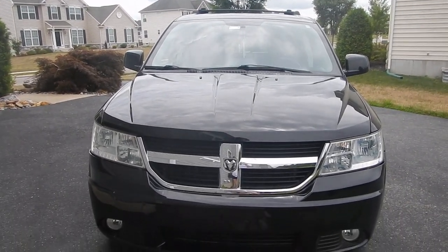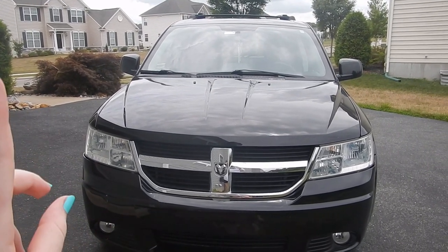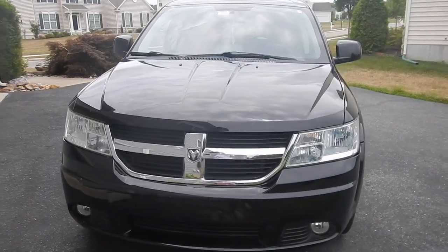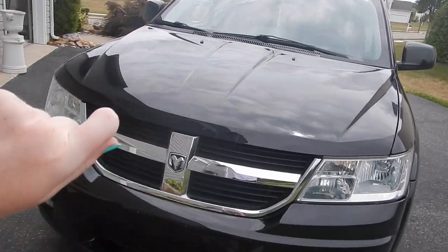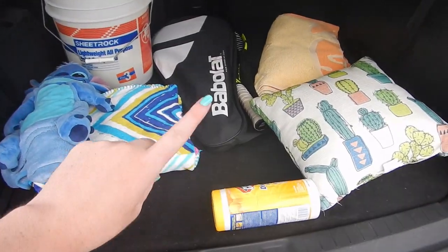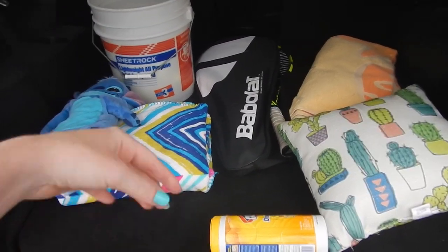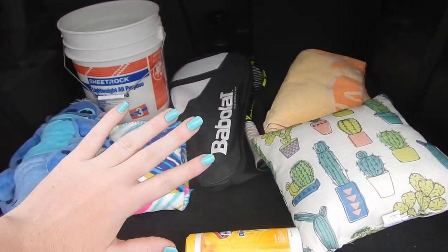All right guys, here is my car — here is my baby. I have a 2010 Dodge Journey and obviously it's black. I'm just going to start in the back and then work my way up to the front. Here is a little side view right here, and here's what I have in the back of my car. Obviously this always changes, but for a day-to-day normal situation, this is what I have.